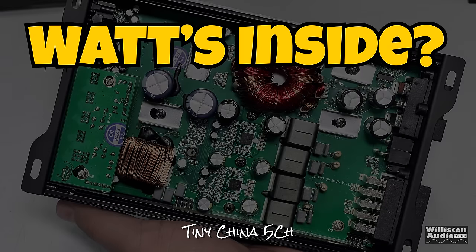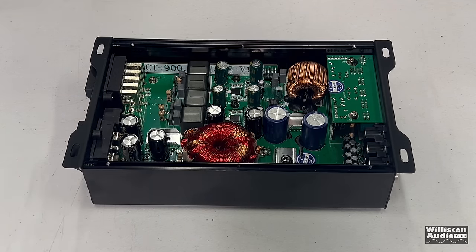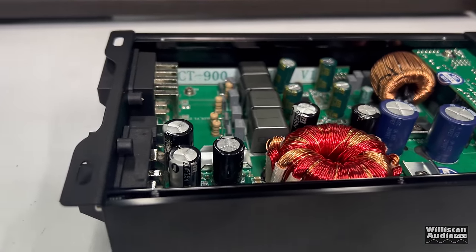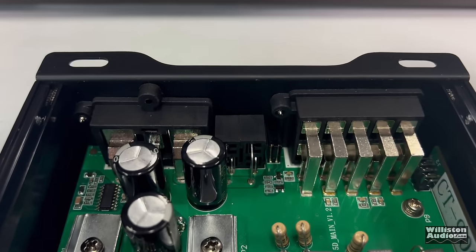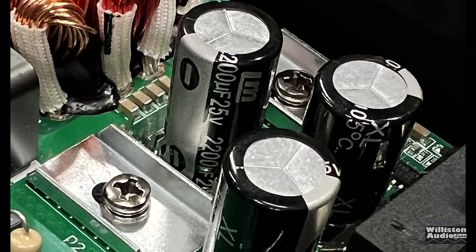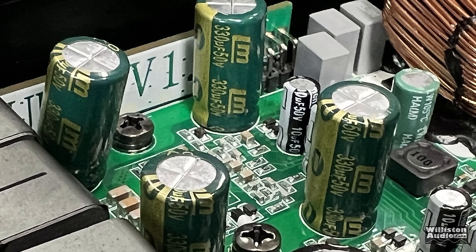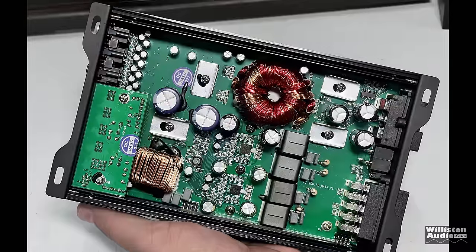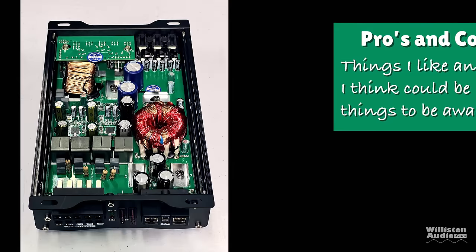Now it's time to flip this amplifier over to find out what's inside this tiny China 5-channel. There are six screws on the bottom — we'll take the bottom plate off and check out the guts. That's a lot packed into this tiny amp and a lot of tiny components. You can see the power supply transformer and some capacitors. The input board includes all the switches and settings for the crossovers, gain adjustments, and all that. The power supply capacitors are 25-volt 2200-microfarad — there are three of them — then 50-volt 2200-microfarad on the subwoofer channel, and 330-microfarad 50-volt for the other channels. The input filtering caps are 10-microfarad 50-volt for the RCA inputs. This amp appears to use micro-size Class D chip amps for the main four channels, and on the sub channel it appears to be a full-bridge Class D amp.